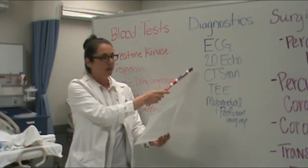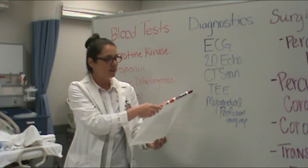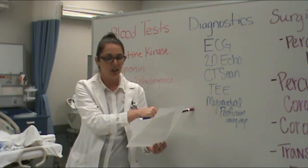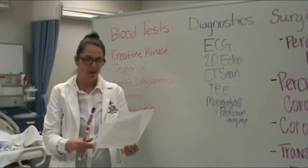We also do a 2D echo, a CT scan, stress test, TEE, and myocardial perfusion imaging to determine the health and function of your heart.